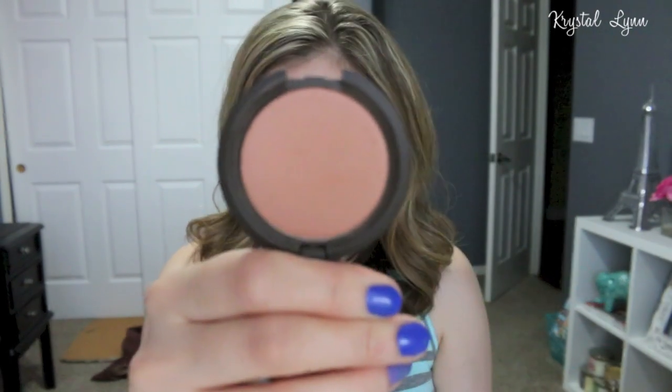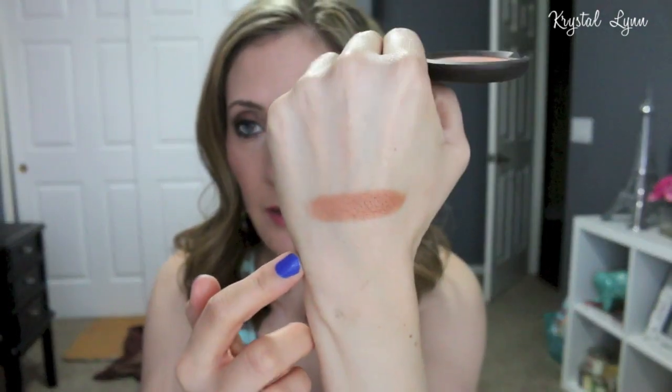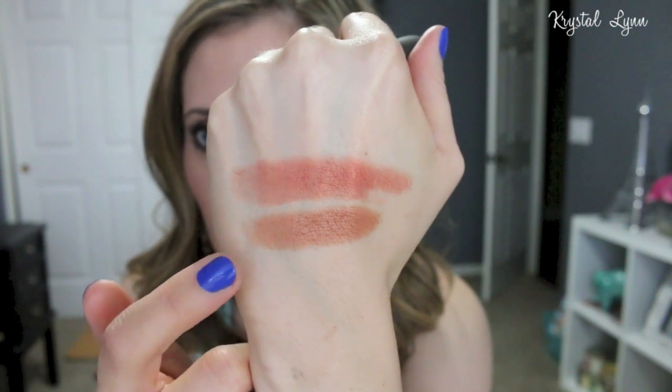Moving on to Sephora — I picked up three new Becca Mineral Blushes. The first is Wild Honey. These are so smooth and blend out really nicely. The next one is called Songbird — it's beautiful, very warm-toned, like an orange with a gold sheen to it, really pretty. This one is almost like a terracotta. I do have all the Becca blushes now and I really like them.